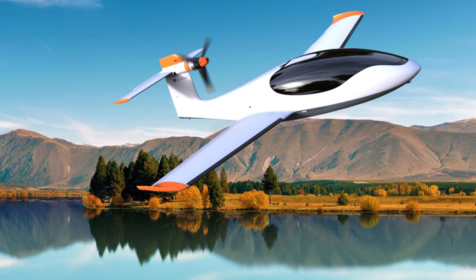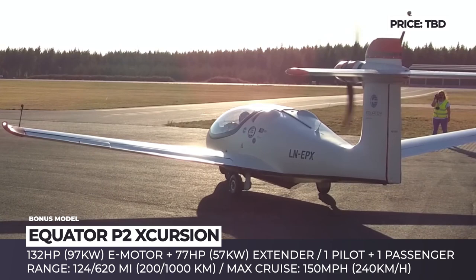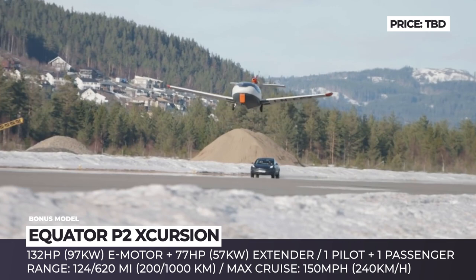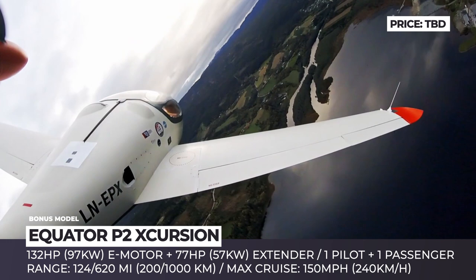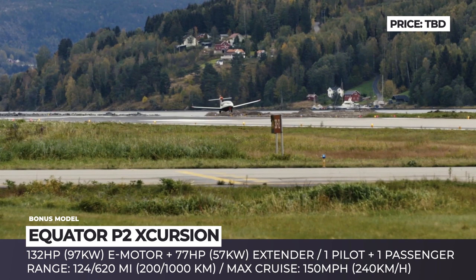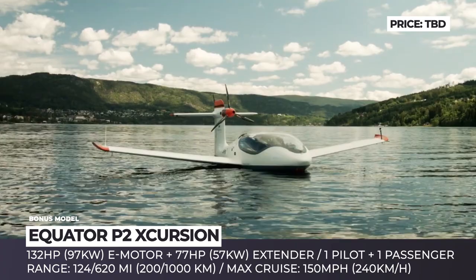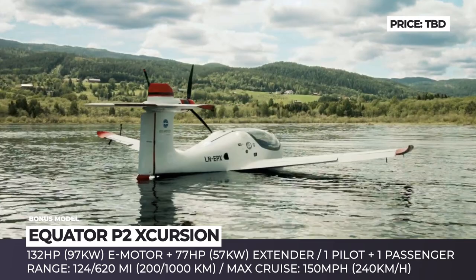Equator P-2 Excursion. Under development for the past five years, the P-2 Excursion prototype from Norwegian startup Equator Aircraft has been flying the skies since 2018. It is an all-composite model with a float-wing design and a fuselage merged with a boat hull. The P-2 Excursion seats a pilot and one passenger, can take off from water or asphalt and can carry 484 pounds of useful load. It is an all-electric model powered by a 132 horsepower electric motor fed by a 12 kWh battery in the cabin and a smaller 6 kWh pack in the nose. The setup is expected to offer 124 miles of range.